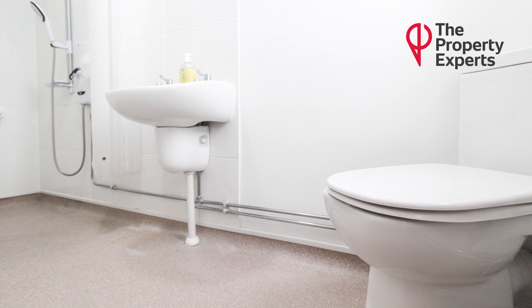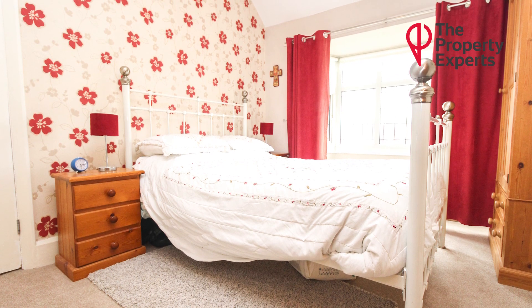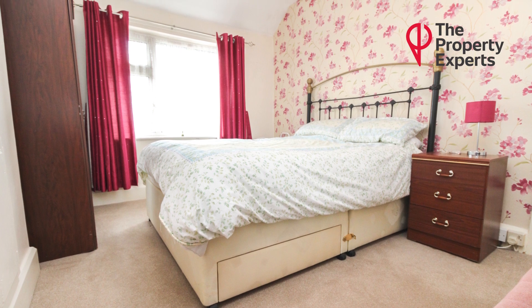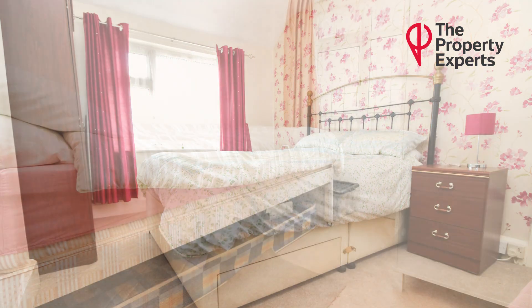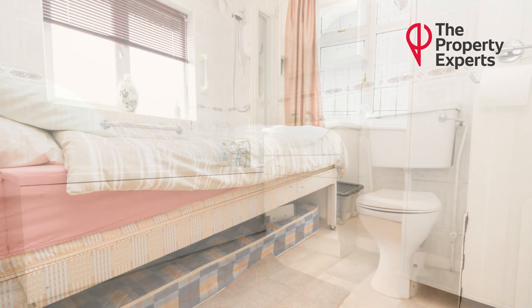Moving on to upstairs, you have two very good size double bedrooms. The master bedroom benefits from a bay window. The second is again a very good size double, and the third is more of a box room — a good size single bedroom. Then you have a good size family bathroom to the rear.